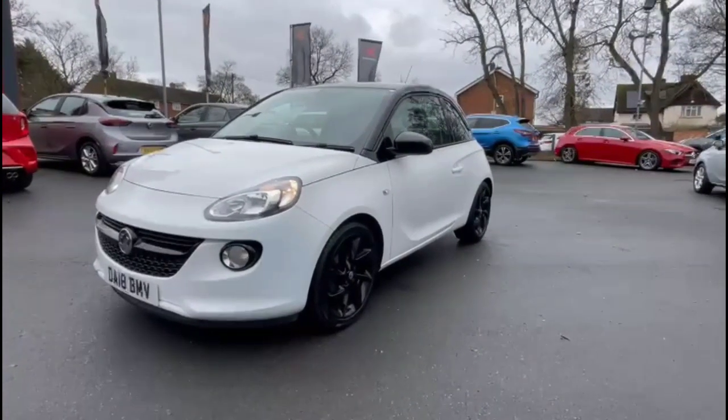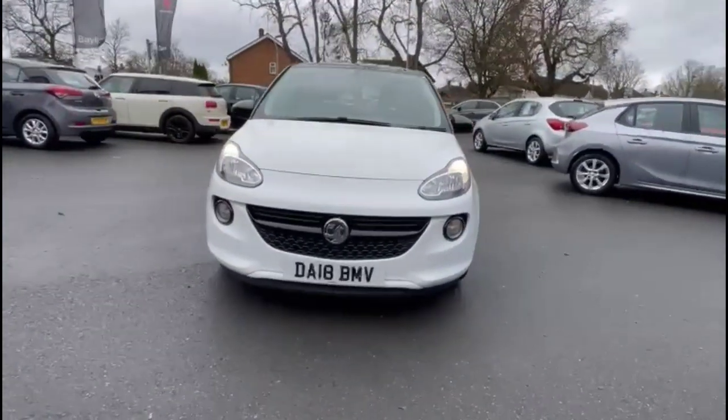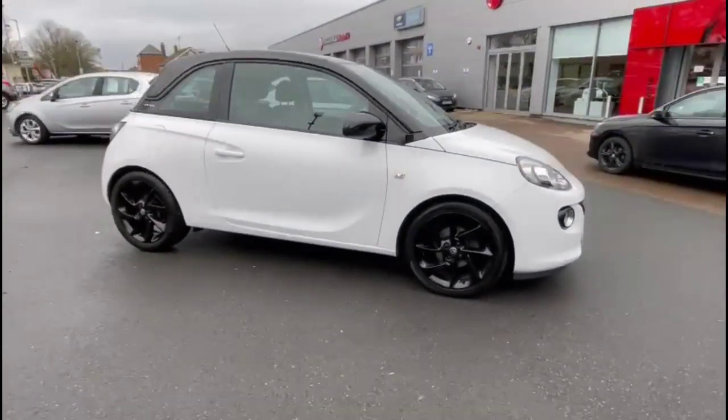Hello and welcome to Bayless Vauxhall. Today we're viewing a Vauxhall Adam 1.2 Energized. This vehicle has covered 23,947 miles and is finished in white. It also comes with a Bayless warranty with the option to extend it to 36 months.